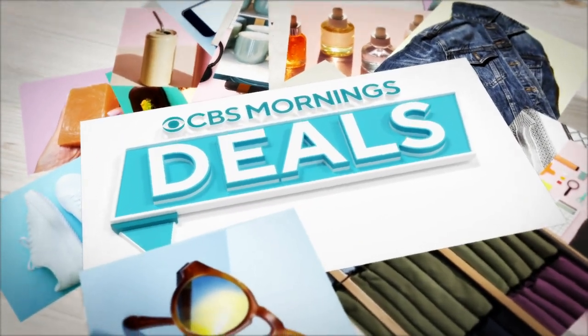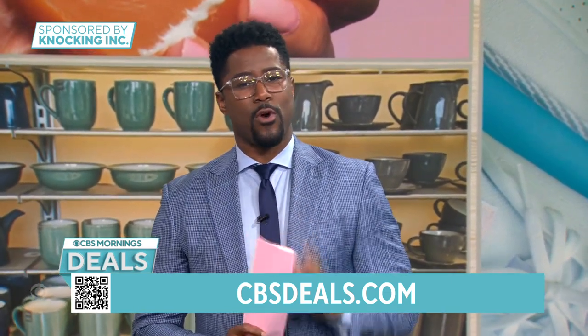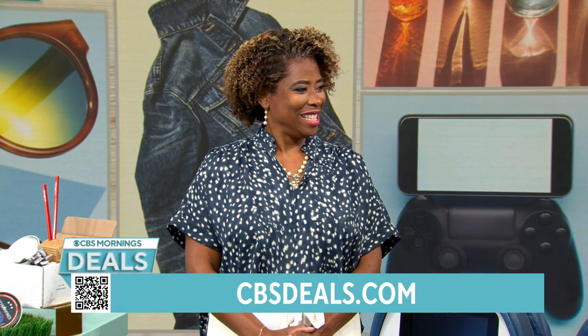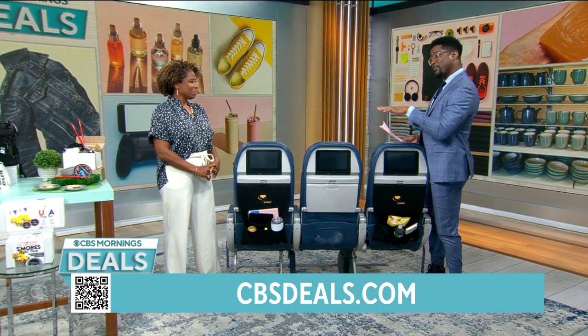It's time now for CBS Mornings Deals, where we have some items and some exclusive discounts. Start shopping now — scan the QR code on your screen or visit CBSDeals.com. Lifestyle host Gail Bass is in the house. We have a product that could make us a little bit more comfortable while we fly.